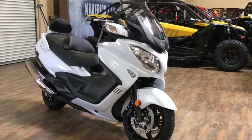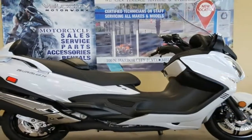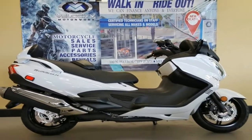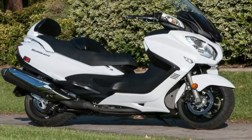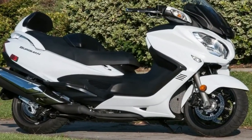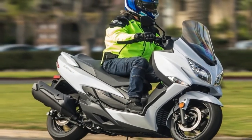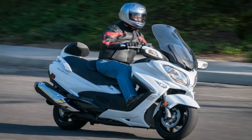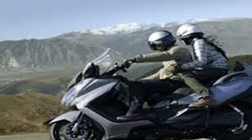The Bergman 650 Executive wants to give sport bike jockeys and touring riders fits, infiltrating their territory on twisting mountain roads and expansive interstates. While its primary mission is providing the consummate scooter experience, it can tackle such challenges too. The proof is in the performance, as the Bergman's 638cc DOHC parallel twin adopts design elements from the legendary Hayabusa hyperbike.